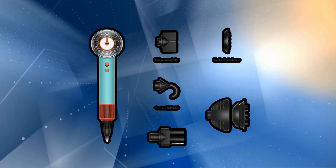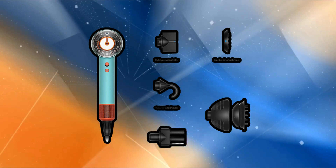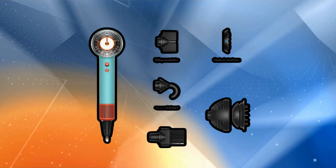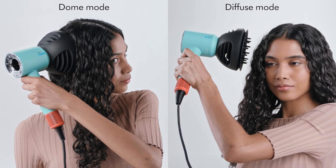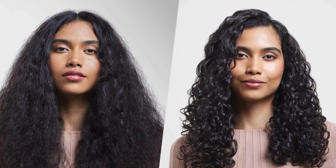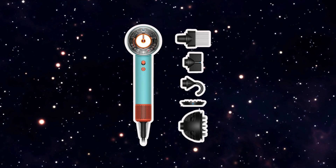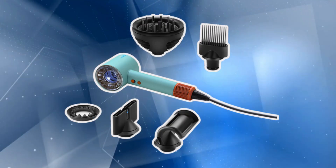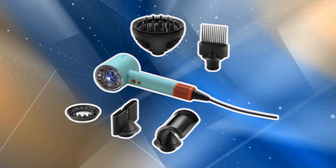Got different hair needs? No problem. This dryer comes with a bunch of attachments that work with all hair types. Whether you've got curls that need taming or fine hair that needs a lift, there's an attachment that's just right. And let's talk speed — this baby dries your hair fast, but without going overboard on the heat, so you can get out the door quicker in the mornings. In summary, the Dyson Supersonic Neural Hair Dryer offers intelligent heat control, memory for styling preferences, and a new attachment for curly hair, providing a more efficient, personalized, and hair-friendly drying experience.